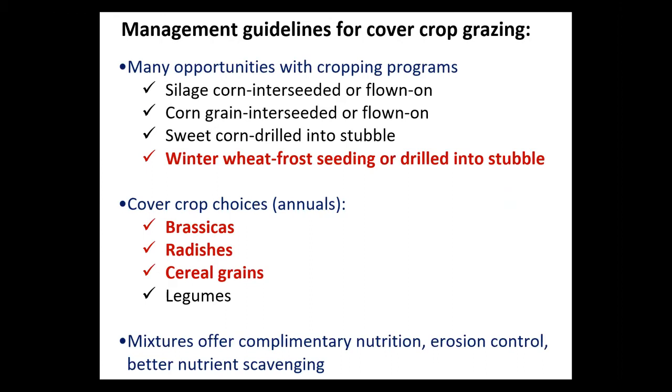For cover crop species, I've generally selected from brassicas, radishes, and a combination with cereal grains. The cereal grains provide complementary nutrition for the animal and also help protect the soil better — right now we're grazing sheep on cover crops in a very wet fall with a lot of mud, and the cereal grains help reduce soil plugging problems. These mixtures offer complementary nutrition, control erosion better, and because they have different root types, can help retain nutrients in the soil profile differently.